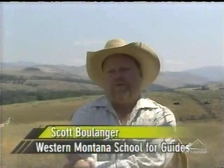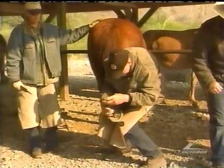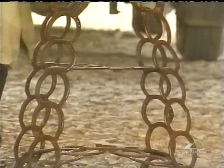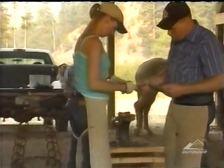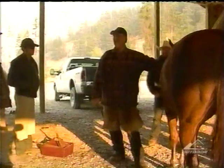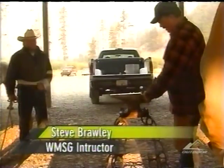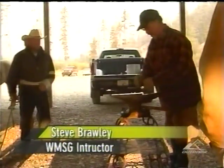Another part of our curriculum is beginning horseshoeing. We like to call it 'changing a tire' when the end of the day comes after the students have finished shoeing the stock and they're actually bent over underneath the horse all day. They're not going to be a horseshoer when they leave, but they'll know how to put a shoe on. Most guide operations are horseback-fueled operations, so we have a guest instructor come in who specializes in horseshoeing — that's what he does for a living full time — and he teaches the students along with our help.